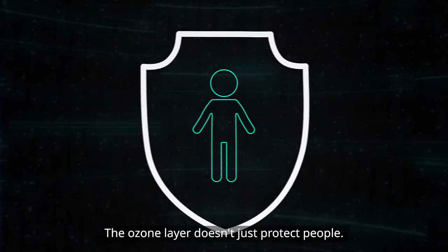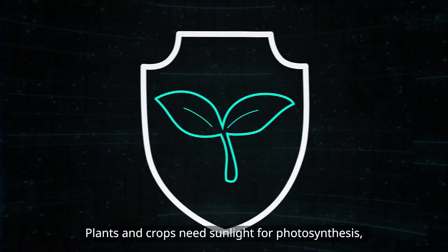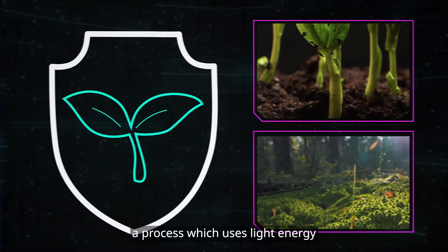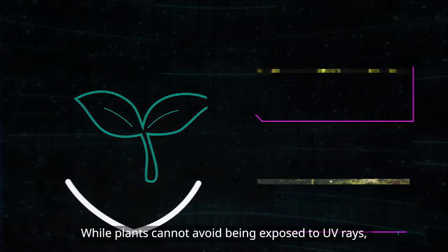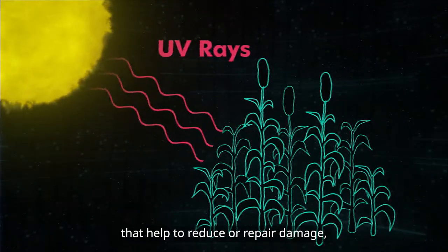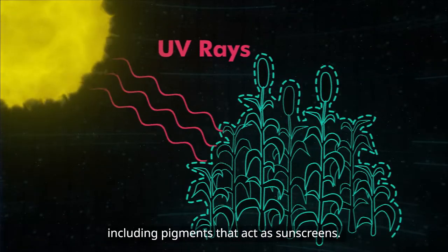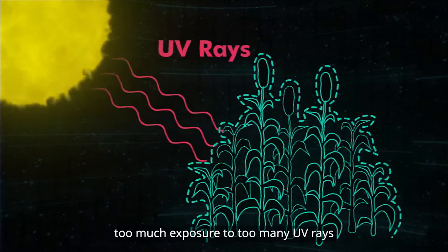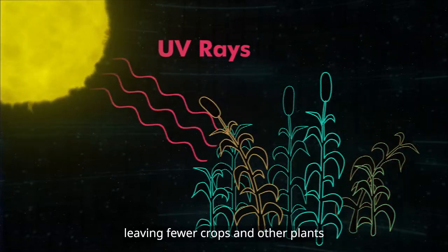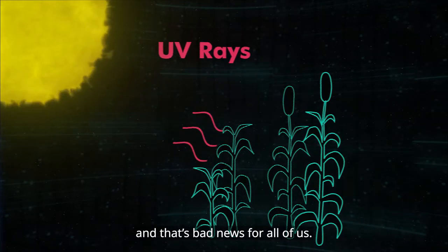The ozone layer doesn't just protect people — it saves our food from harm too. Plants and crops need sunlight for photosynthesis, a process which uses light energy to create the sugar they need to grow. While plants cannot avoid being exposed to UV rays, they have developed systems that help to reduce or repair damage, including pigments that act as sunscreens. But even so, too much exposure to UV rays can still cause damage to plants, leaving fewer crops and other plants for people and animals to eat.